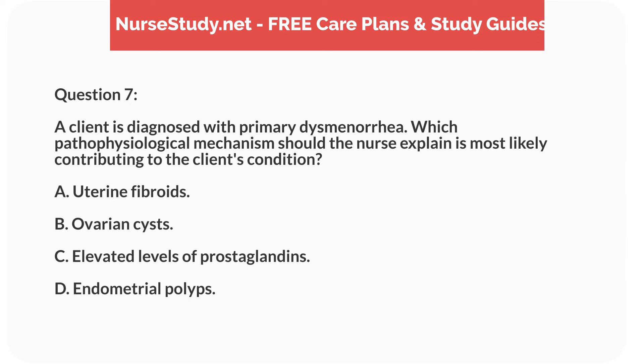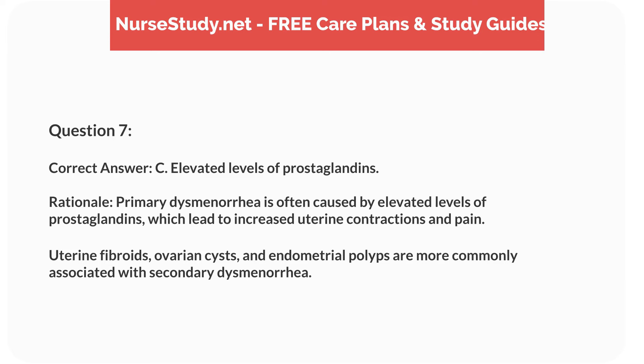Question 7. A client is diagnosed with primary dysmenorrhea. Which pathophysiological mechanism should the nurse explain is most likely contributing to the client's condition? A. Uterine fibroids. B. Ovarian cysts. C. Elevated levels of prostaglandins. D. Endometrial polyps. Correct answer: C. Elevated levels of prostaglandins.